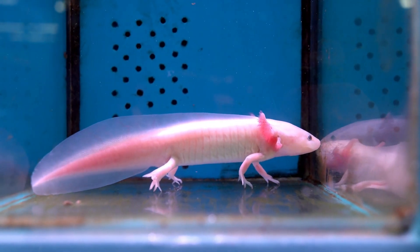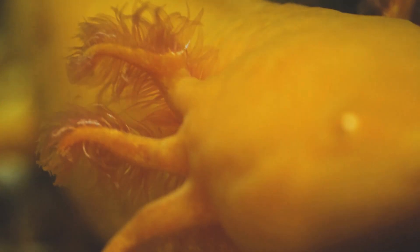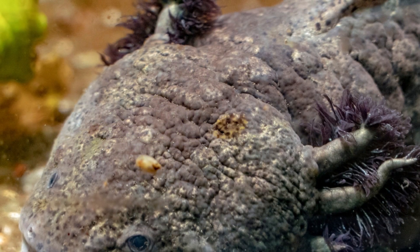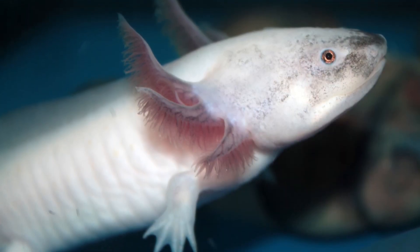Now let's get straight to red flag number 1: gills. The gills are the feathery external organs located on either side of the axolotl's head. They extract oxygen from the water and release carbon dioxide, allowing the axolotl to breathe.